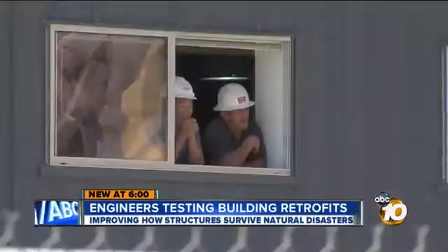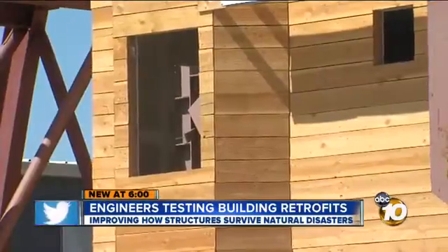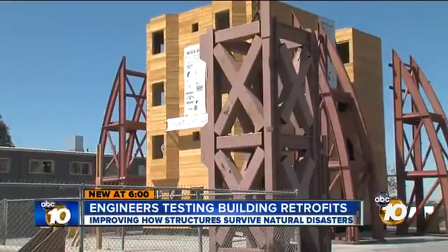We developed a new way to determine how strong and how stiff those retrofits should be. The team of researchers at UC San Diego, led by a Colorado State University professor, was expecting the building to collapse on the second or third shake, but it held up better than expected. We wanted to collapse it and see what would happen, then get the information and prevent other collapses — understanding how strong and how stiff we need to make those retrofits so we don't force the damage up into the upper portions of the building.